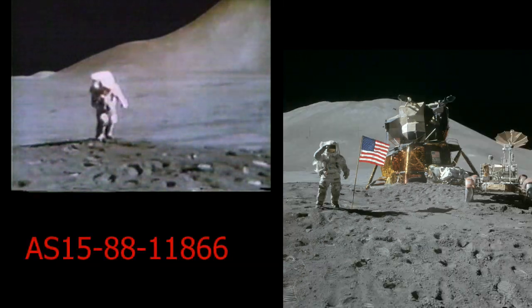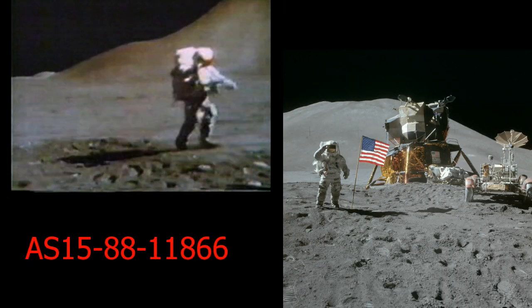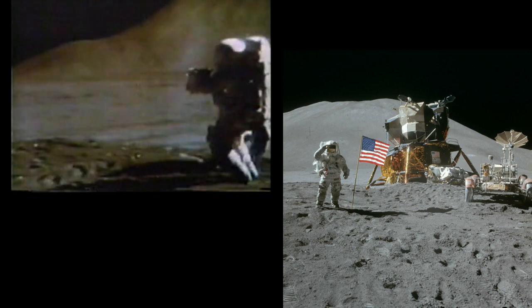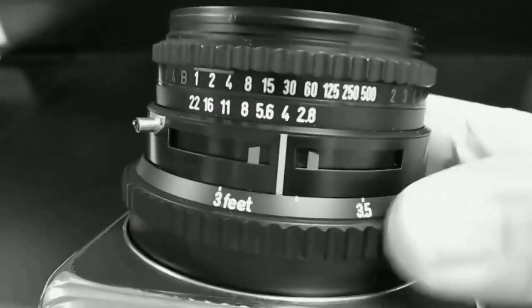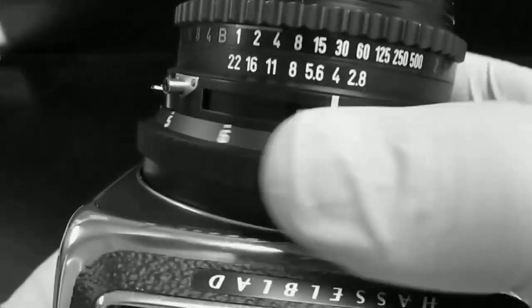Marcus Allen has cherry-picked the one photo out of the three which he thinks can best support his already discredited argument that the Apollo photos are too good to be true. The video which contains this and other claims about Apollo photos shows clips of camera controls as though these are the ones that the astronauts had to manipulate in their gloves — well, guess what, they're not.